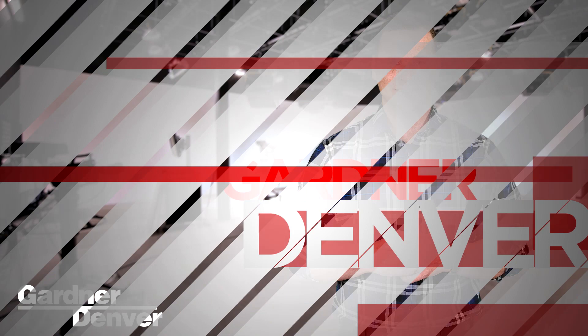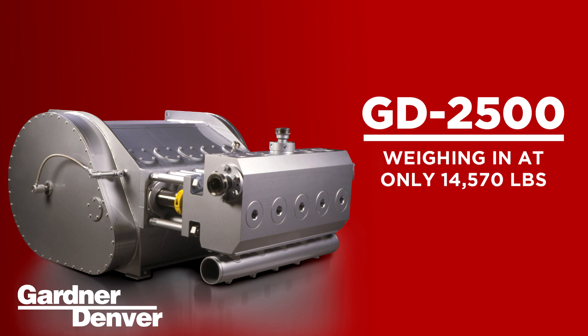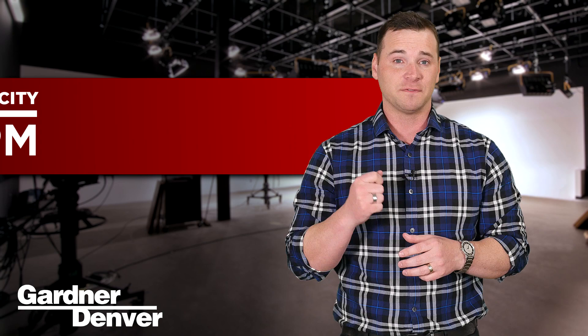Next up is the GD2500, which you might say is the welterweight champ of the frack pumps. Weighing in at only 14,570 pounds, it travels fast and installs easy. But with a pressure rating of 17,800 psi and a flow capacity of 2,044 GPM, the GD2500 handles the high flow rate requirements of the harshest environments.